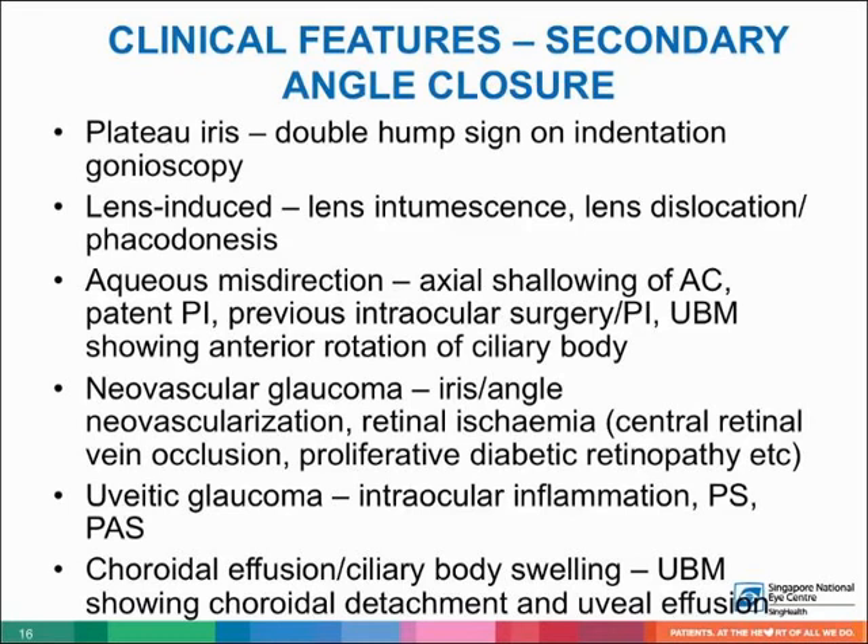In plateau iris, the double-hump sign is seen on indentation gonioscopy, as the iris follows the convexity of the anterior lens capsule, dips posteriorly, and rises over the anteriorly placed ciliary body. In lens-induced angle closure, there is lens intumescence, dislocation, or phacodonesis. In aqueous misdirection, there is axial anterior chamber shallowing, patent peripheral iridotomy, history of intraocular surgery, with UBM showing anterior rotation of the ciliary body.